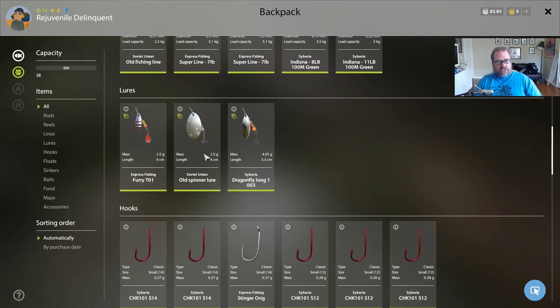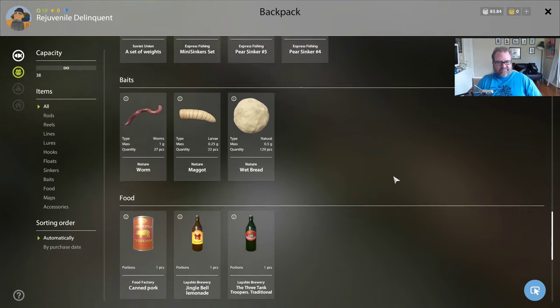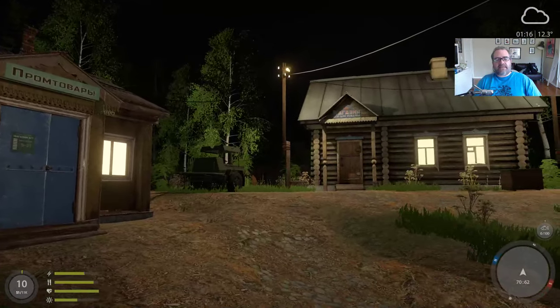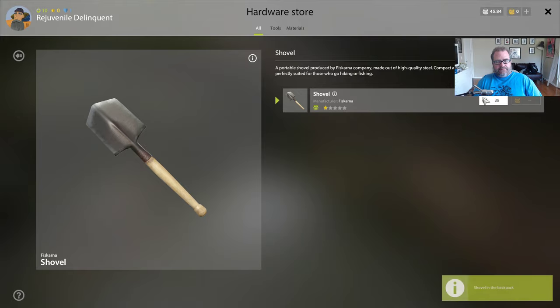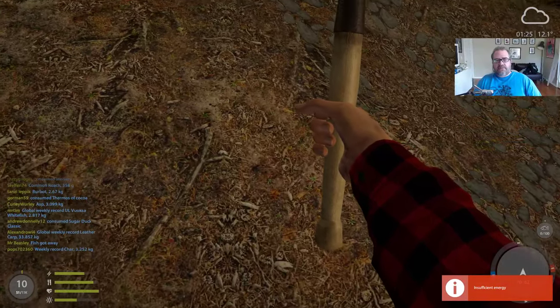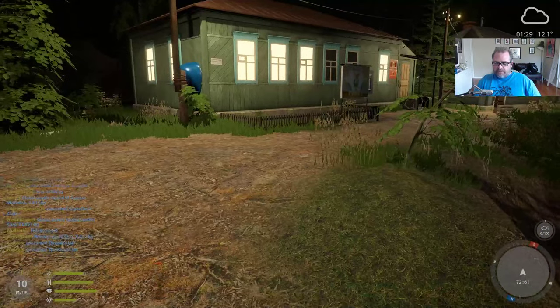We've got some line here - 3.5 and 5 kilogram line, which is going to be good for both feeder rods. We've got some good line for our float rod, the old spinner, lots of nice hooks. I bought a couple of floats because I broke a line while fishing - a monster fish snapped my line and float. Got some new floats, a bigger sinker, some maps. We still have 83 left. It's time to buy the shovel. We've got 45 left now. The reason I don't like the shovel - you can't use it with default energy, you have to get more energy. So annoying.